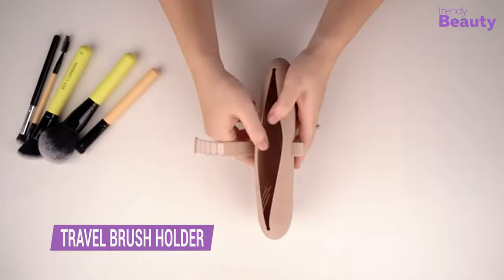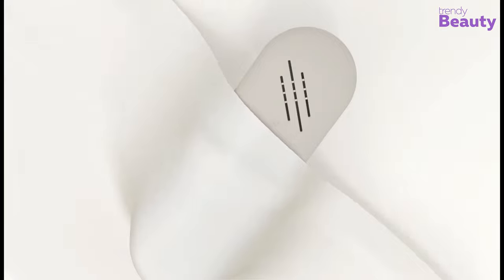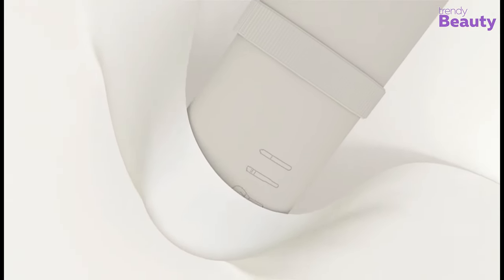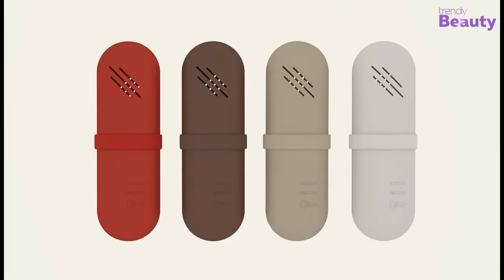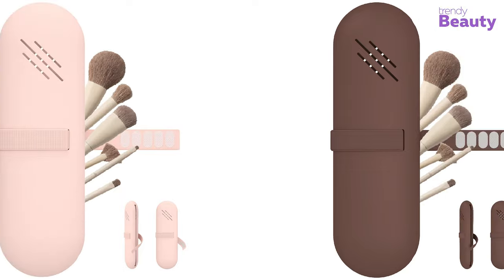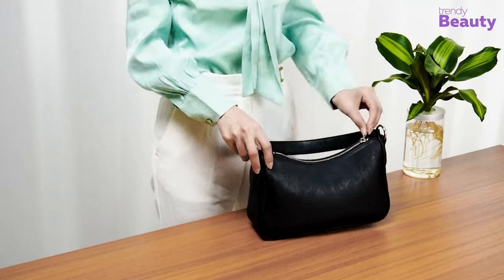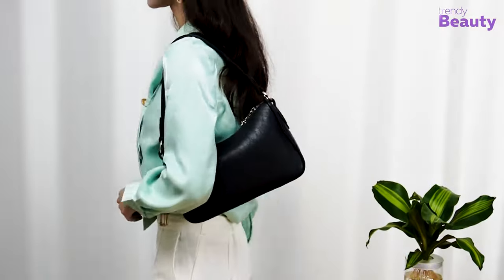Keeping a travel makeup brush holder is a great way to organize and protect your makeup brushes. Made of high-quality, water-resistant material, this compact and lightweight holder can accommodate up to 10 brushes and features an easy-to-clean design. Whether you're traveling for work or pleasure, this travel makeup brush holder is an essential accessory to tidy up your makeup bag.